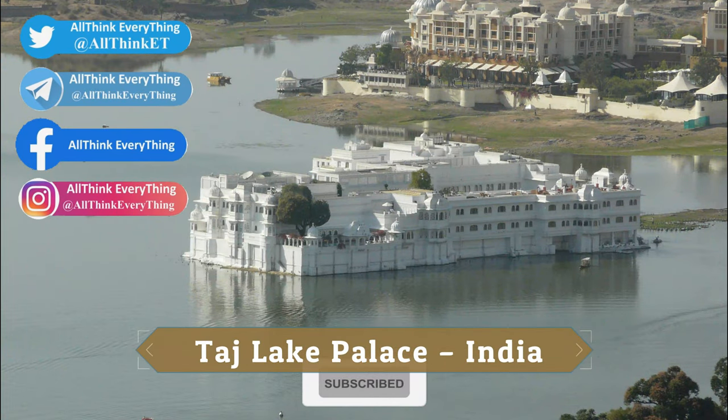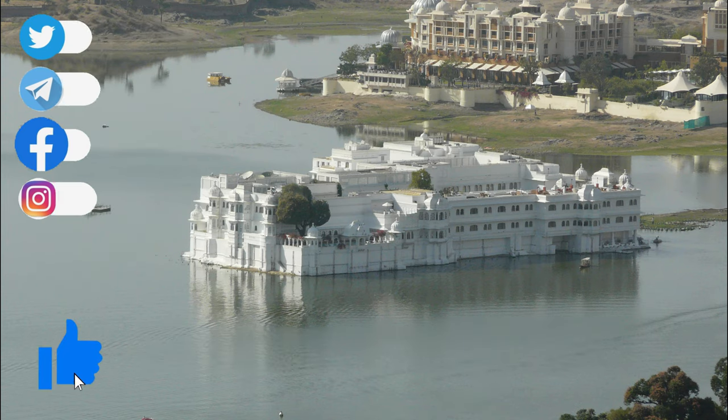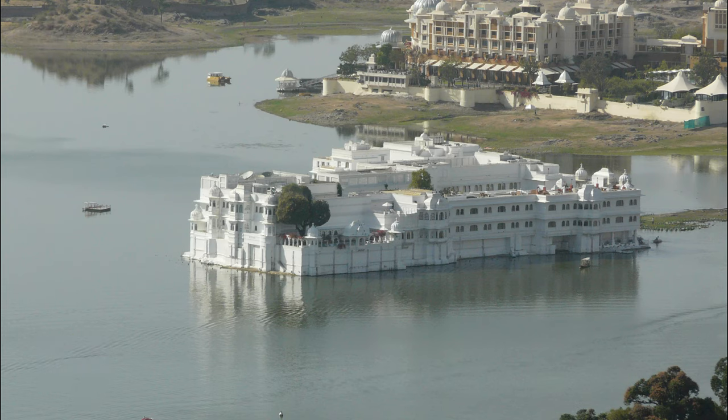Taj Lake Palace, India. Taj Lake Palace Hotel doesn't feature a weird structure itself. What is unusual about this hotel is the fact that it looks as if it is floating in the middle of the lake.